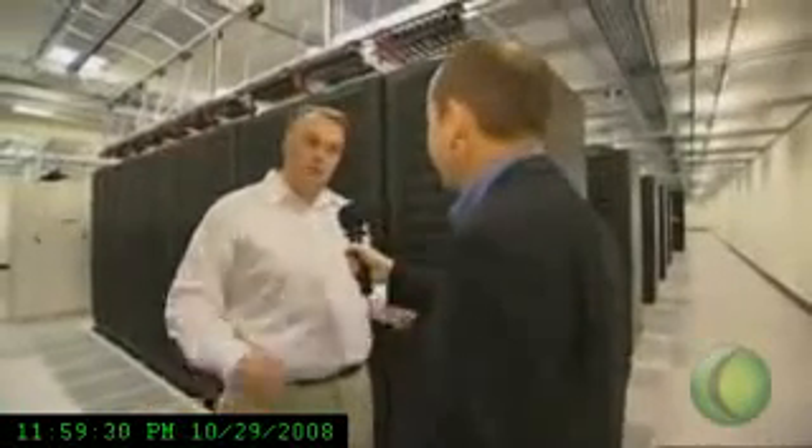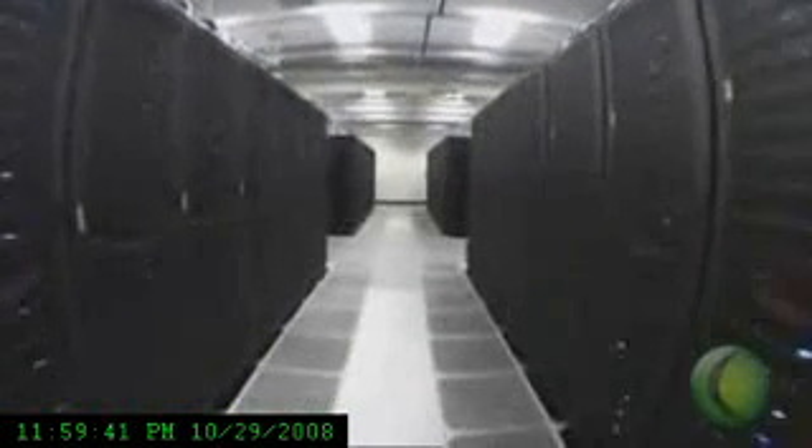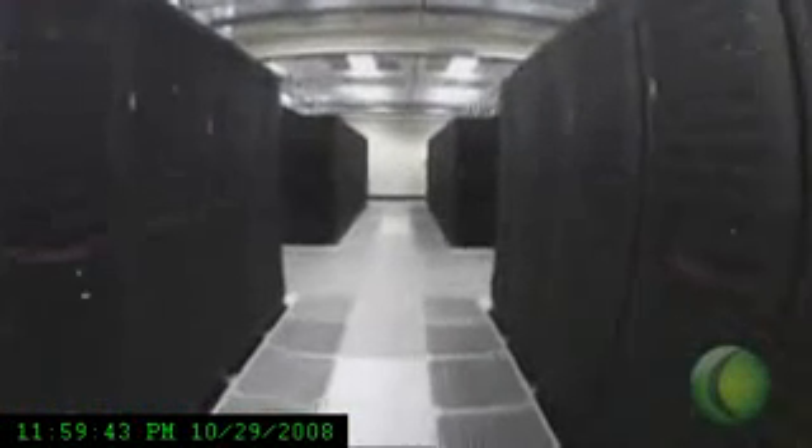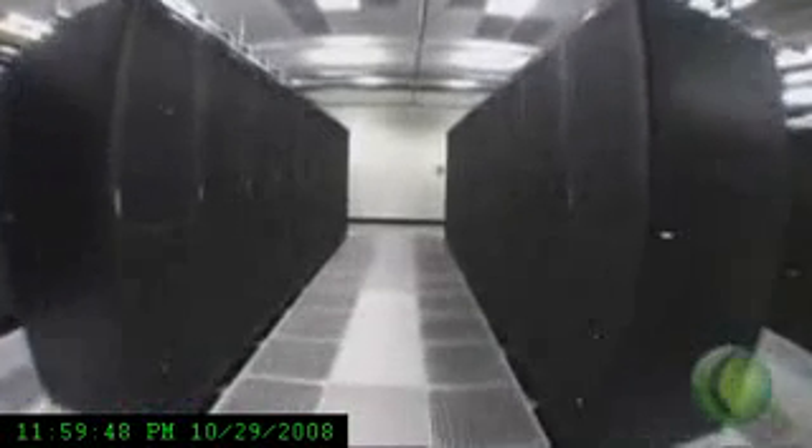Well, I did a little calculation, and if we apply it to something that everyone likes to do — which is storing pictures on the internet — this facility, or a facility of this size, could house somewhere in the neighbourhood of 6.75 trillion photos for the users of our cloud applications. So just about every photo in the world, and an awful lot of search and instant messaging, and all sorts of other applications.